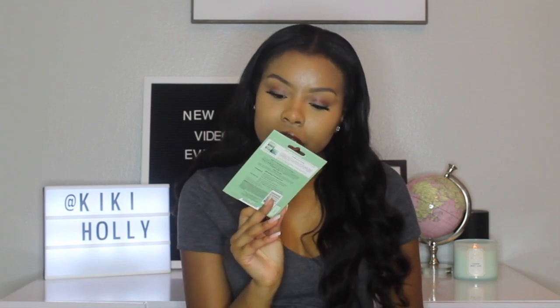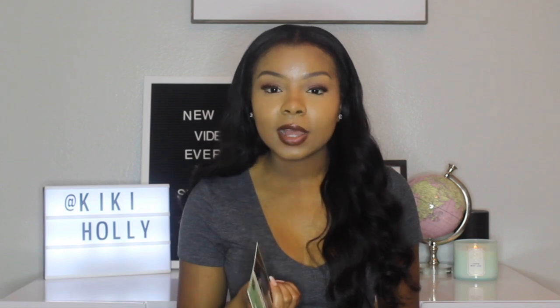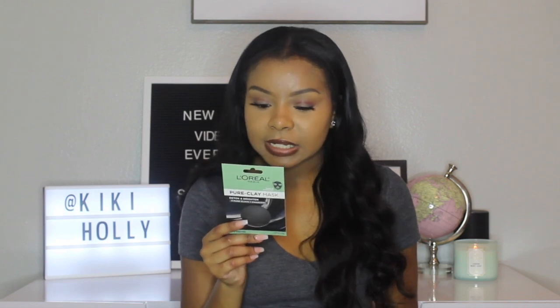The first thing I noticed is a L'Oreal Pure Clay Mask — a black charcoal mask. I'm actually really excited to try this because you guys know I used a black charcoal mask in my glow up challenge and I loved how it made my skin feel, but I only got the single-use one. So I'm really excited to have another mask to try. Definitely going to be getting into that this weekend — like spa day, girls day.